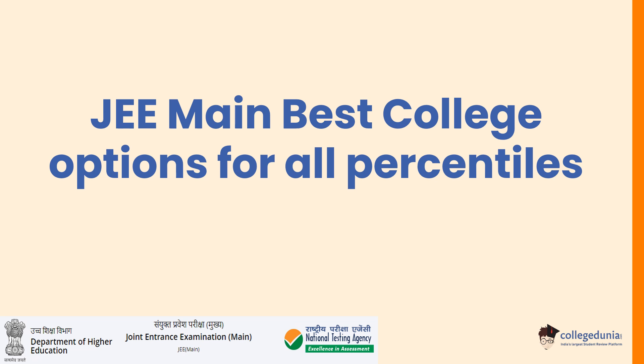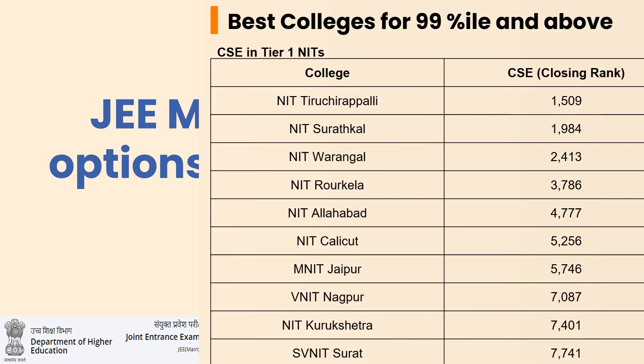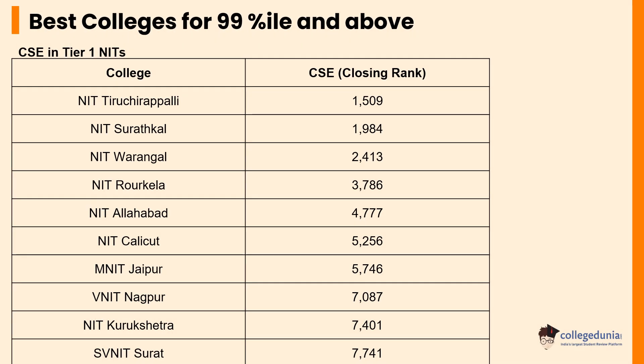Hello everyone, welcome to College Dunya's YouTube channel. Today we will be discussing the list of top colleges that accept JEE Main results and who can get admission based on their percentiles. We will cover the top colleges starting from NITs and IIITs to state colleges that have been ranked and acknowledged by the NIRF.